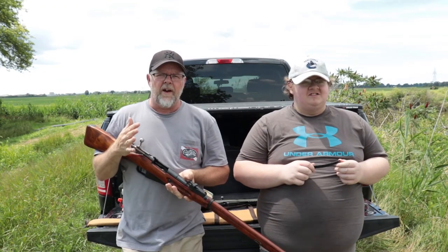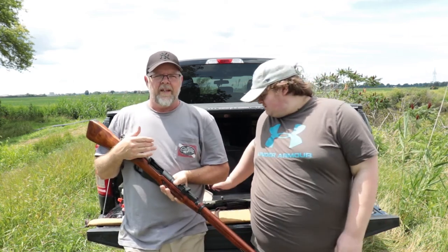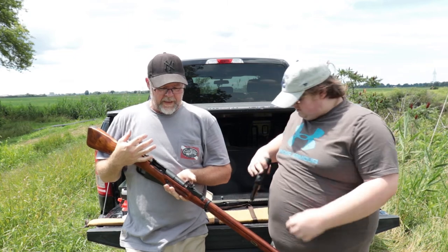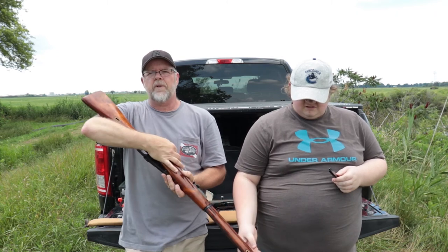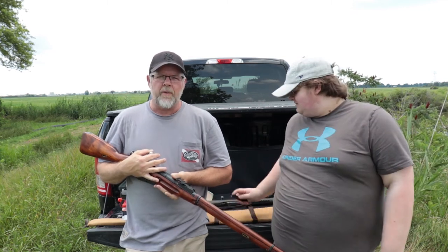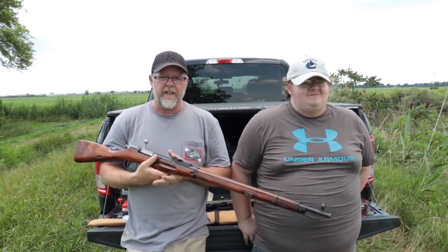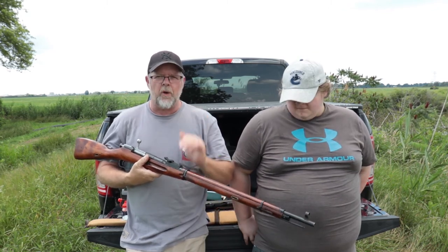Alright guys, there you have it — not a long video today, as usual we are pressed for time. Just wanted to come out, fire the new rifle, give you my initial impression. It's got a little bit of kick in the shoulder, but that's only because of the steel plate on the back. Those of you that have been shooting Mosins for a while know exactly what I'm talking about. We may change the stock — who knows. I would like to get a scope so we can sight it in properly, and then we'll go from there. That's all I got for today's video — hope you guys enjoyed it, see you on the next one.